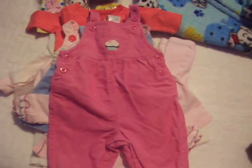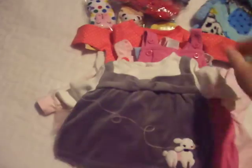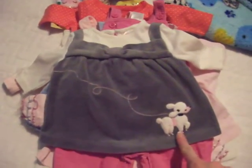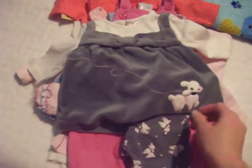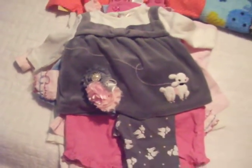And this is the last dress set, also Gymboree. It's a little velour-ish dress with a little poodle and it comes with poodle ties. Look at this — the dress, the ties, and this little headband. I think it will look super duper adorable.